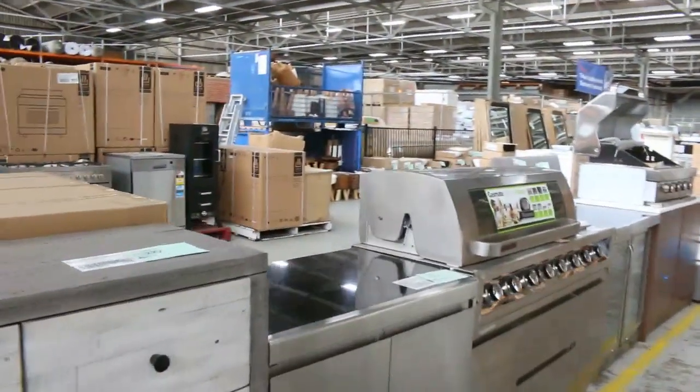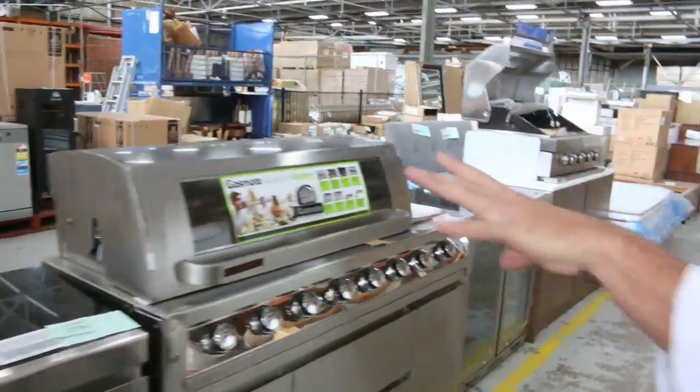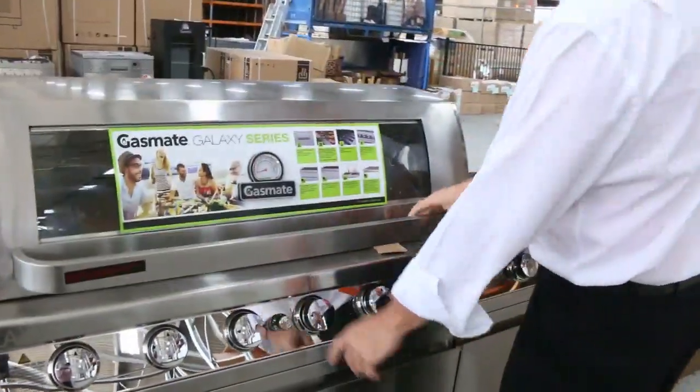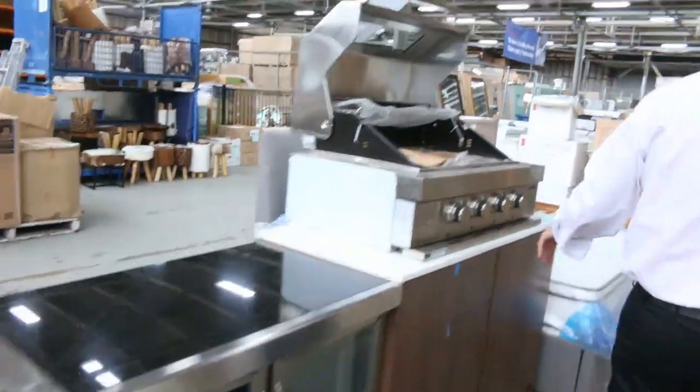There's plenty more baths and more kitchens. Then we go over here to some more furniture, of course. The barbecues — we've got all these beautiful big gas plate barbecues, brand spanking new, as you can see, for half the sort of normal retail price.